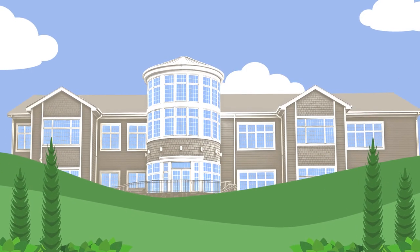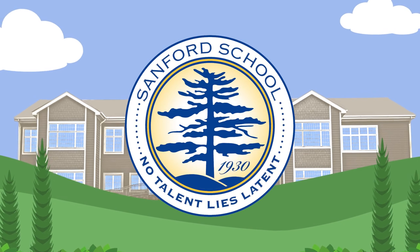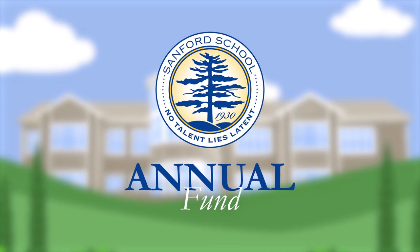You know that Sanford School is a special place, but do you know about the yearly way to give back to the school you love? It's called the Sanford Annual Fund.